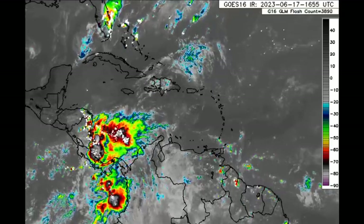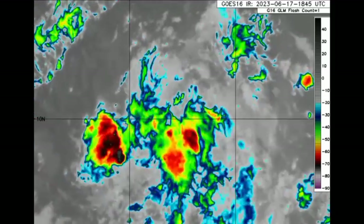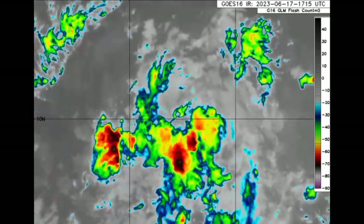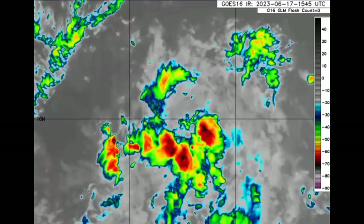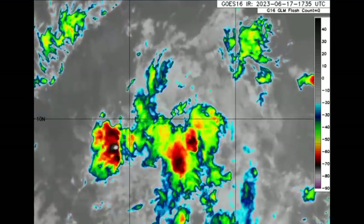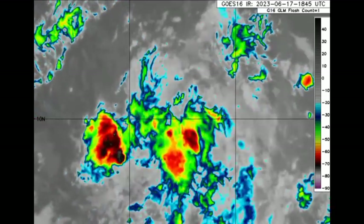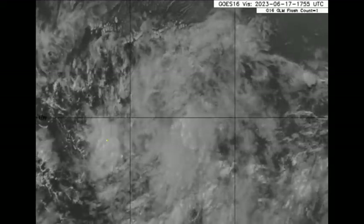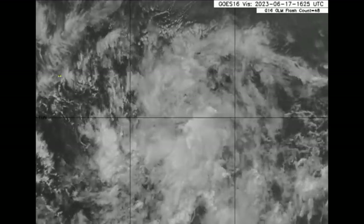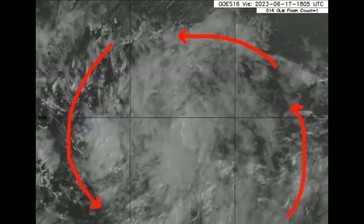Let us go ahead and drift to the southwest of the Cabo Verde Islands, where we have our disturbance. Here it is at a close-up view on infrared satellites. We can see that it is pretty disorganized right now, just some scattered showers and thunderstorms. However, as we go on to the visible satellite imagery, we can see that there is actually a lot going on with it, and we can almost see that counterclockwise spin with the system.